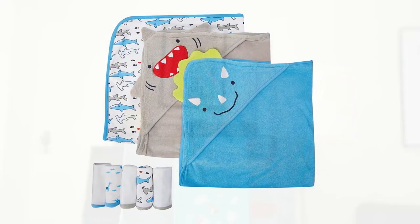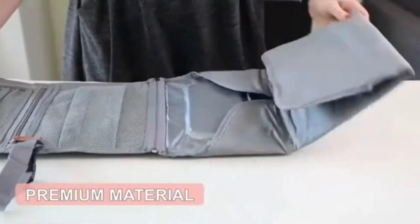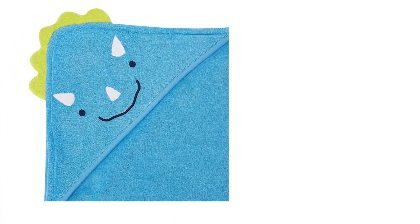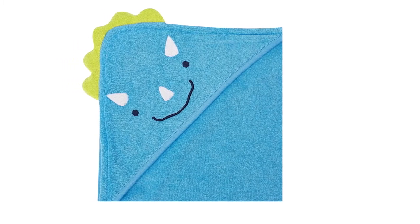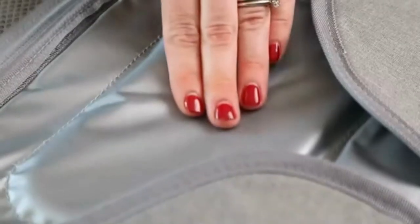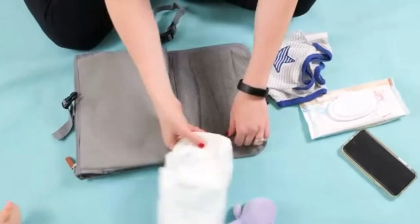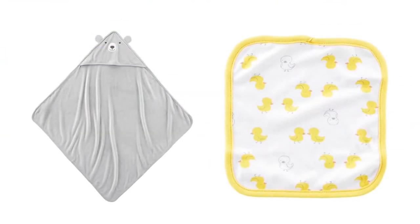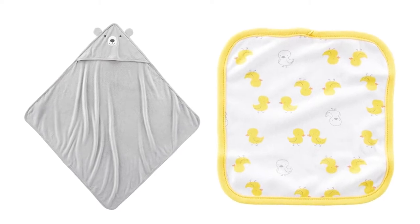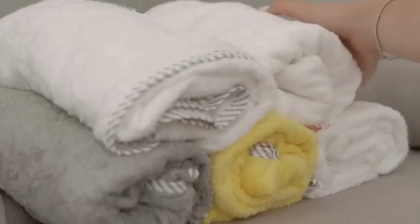Because newborns have such delicate skin, typical adult towels may occasionally be too harsh for them. Towels for newborn infants are typically made of a malleable material since it feels cozier against their tender skin. Full-sized grown-up towels can also be too large — it can be challenging to wrap a baby in a conventional bath towel due to the excess material. A heavy adult towel could also cause your baby to sweat. Towels for newborns are substantially more miniature, making them the ideal size to wrap your child and maintain their warmth after a shower.